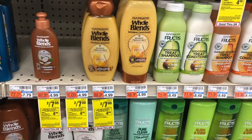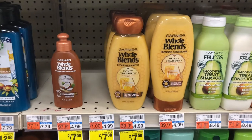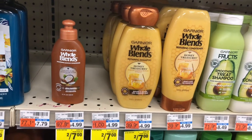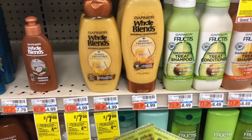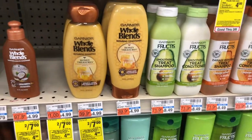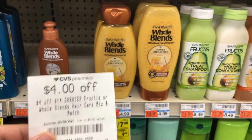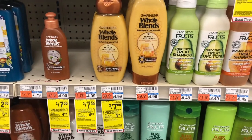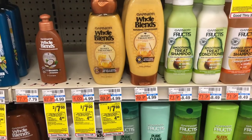Our next deal is on some hair care. These Whole Blends are $2 for $7 — buy two, get a $4 extra care buck, limit of one. I'm going to purchase four of them, so that's going to total $14. I have a CRT, and I'm going to use two of the $4 off $2 Whole Blends coupons that expire today, so this is a Sunday only deal. I also have a $4 off $14 CRT for the Garnier Fructis or Whole Blends hair care. That's going to bring my total down to $2, getting back a $4 extra care buck, making the final cost for these four shampoos free and a $2 moneymaker.